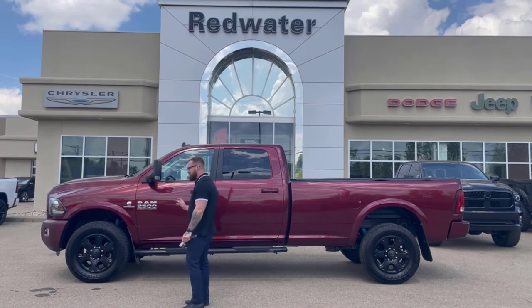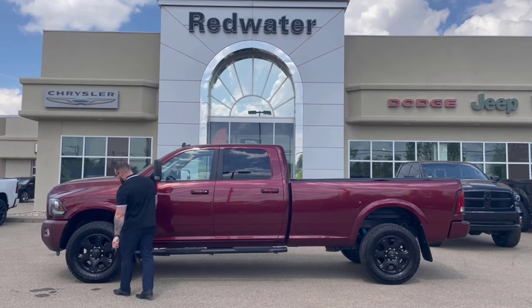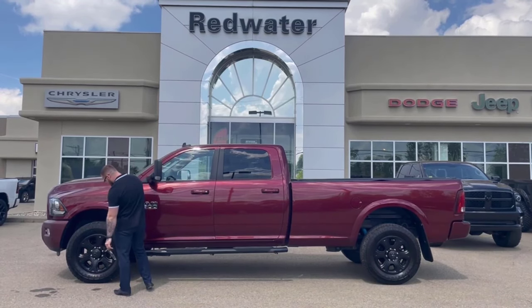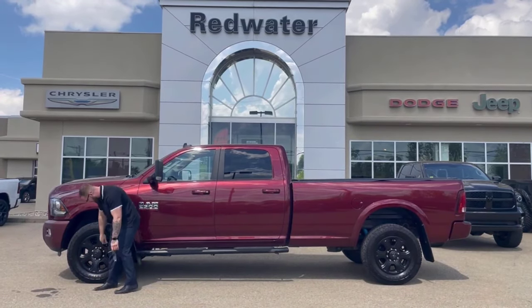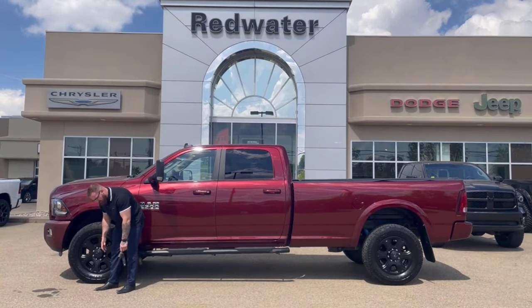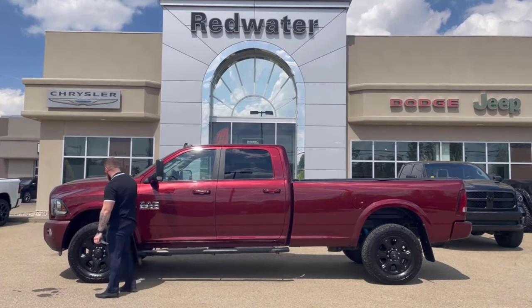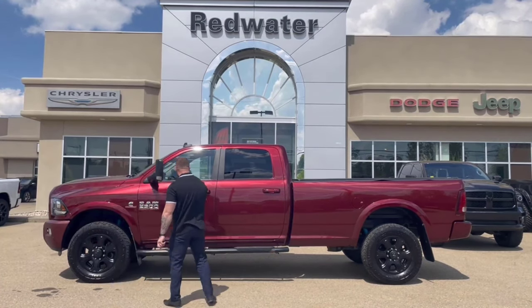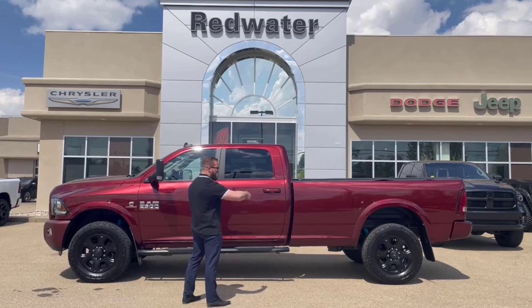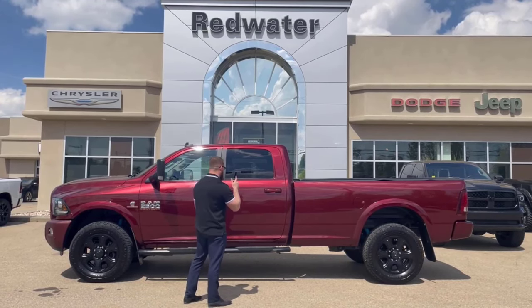You do have your cab-length aftermarket running boards and mud flaps on this one. Firestone Destination XTs on a solid 20-inch rim — blacked out, no hubcaps or wheel covers. You have a little bit of an accented fender flare. It is the long box, and you've got a soft roll-and-lock tonneau cover on there.